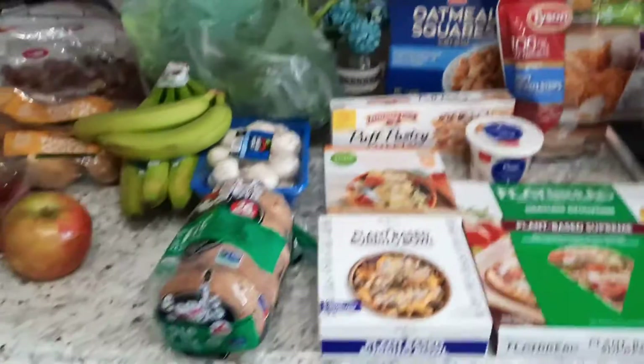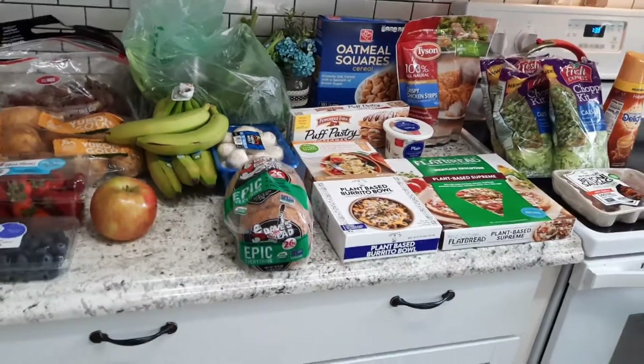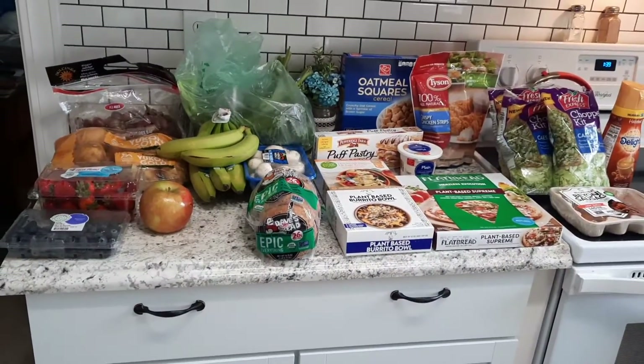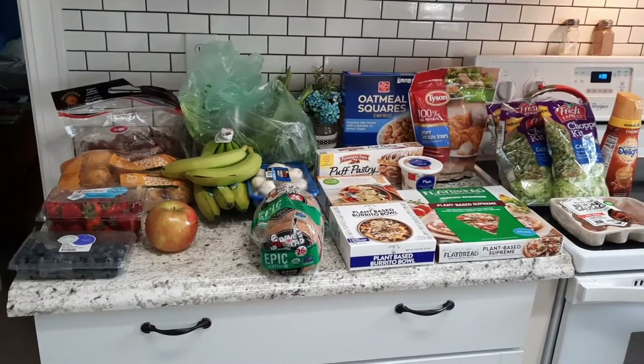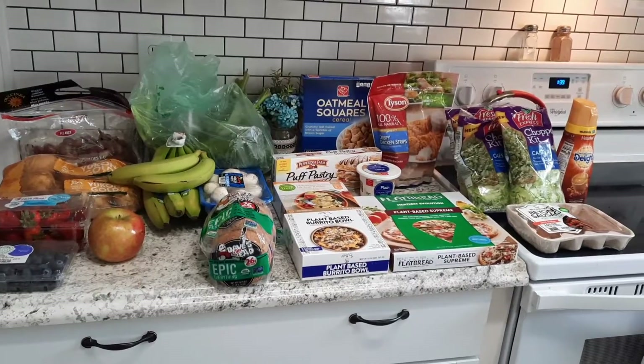And then I got another one of the International Delight creamers for my husband. That is everything we got from Harris Teeter this time — not a whole lot again, we still had a lot leftover from last week and I'm trying to really go through the pantry and the freezer. If you guys enjoyed this video, stay tuned and we'll see you next time. Bye guys!